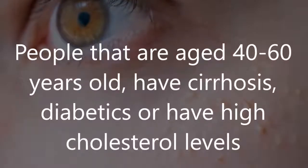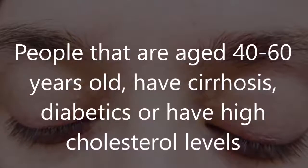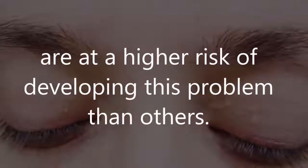People aged 40 to 60 years old, those with cirrhosis, diabetics, or those with high cholesterol levels are at a higher risk of developing this problem than others.